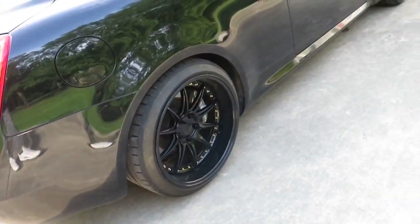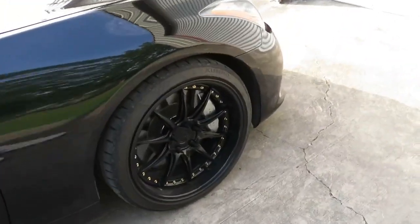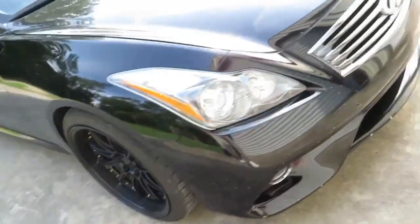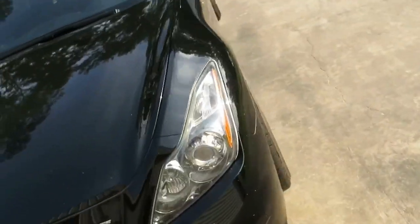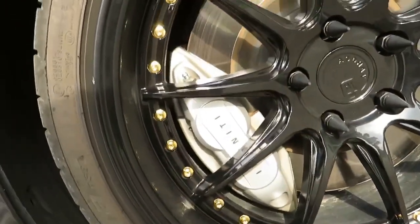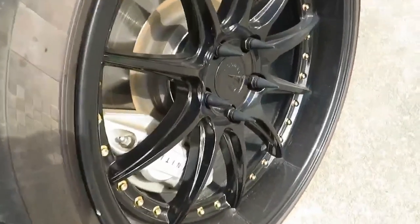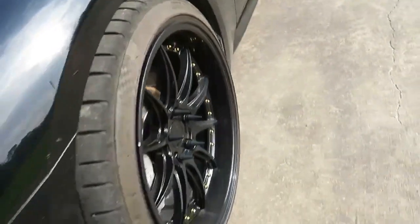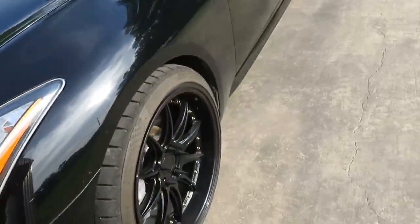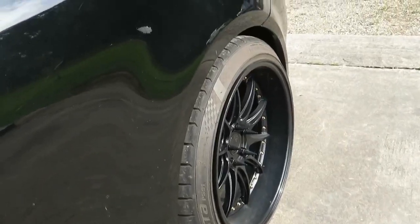My car is all-wheel drive, so I don't have too much wheel spin or burn out too much. Only when the road's wet I can do like a little fishtail. I plan on painting these calipers red pretty soon. It comes with the big Brembo brakes, and I got the spikes — they stick out pretty nice. It's not too much. I like the way they sit and the way the lip is and everything.